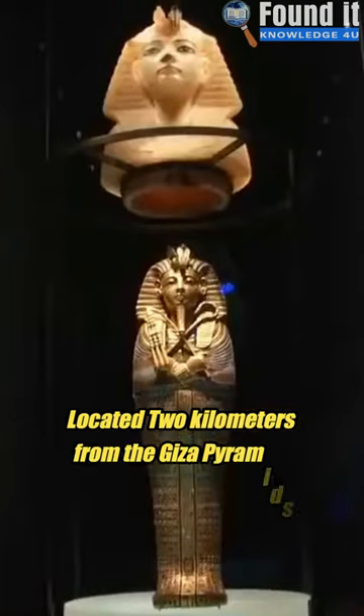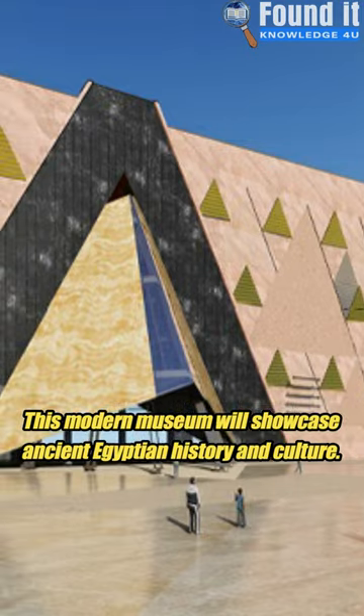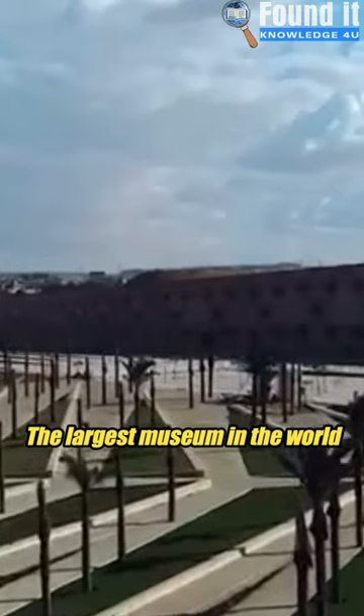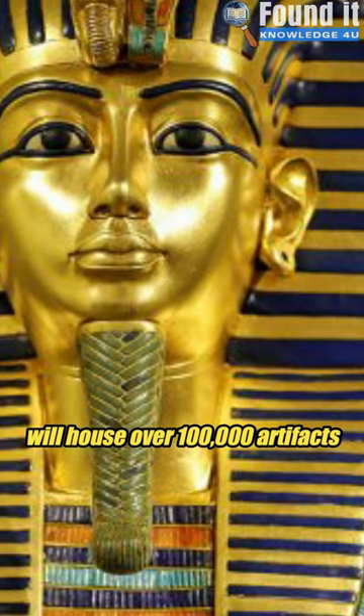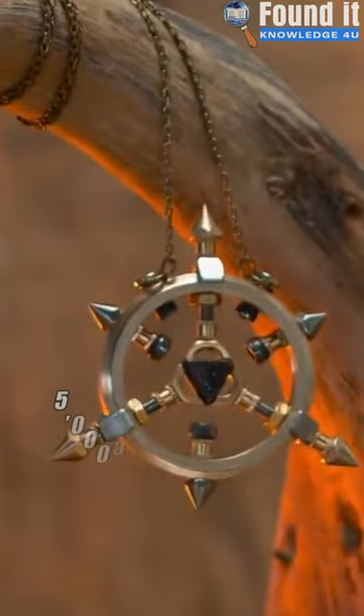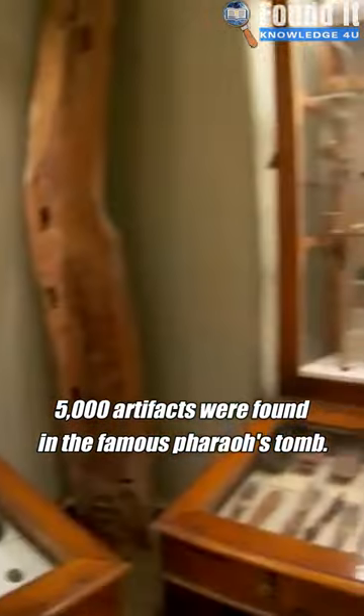The Grand Egyptian Museum, two kilometres from the Giza pyramids, is a modern museum that will display ancient Egyptian culture. The world's largest museum will house 100,000 artefacts, including the complete Tutankhamun collection. The famous Pharaoh's tomb produced 5,000 artefacts.